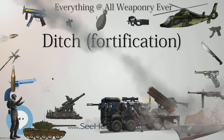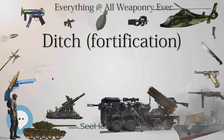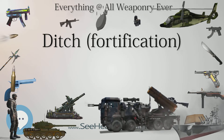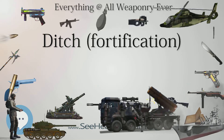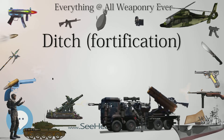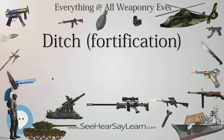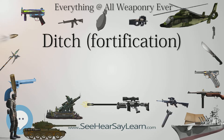The Fosbray is a secondary parapet between the rampart and the inner edge of the ditch. The Carnot wall is a loophole wall between the rampart and the inner edge of the ditch. The Chemin de Ronde is a pathway running along the berm, behind the Fosbray or Carnot wall. The cunette is a narrow channel that runs along the floor of the ditch for drainage purposes.